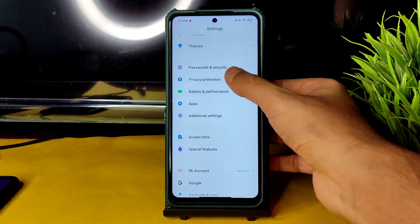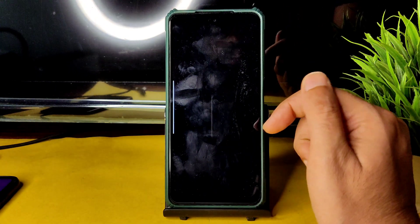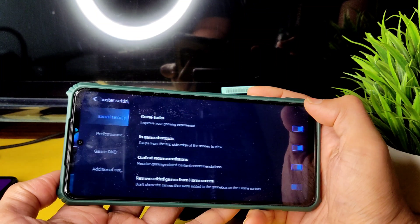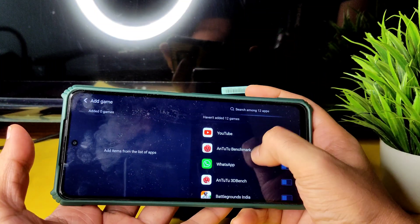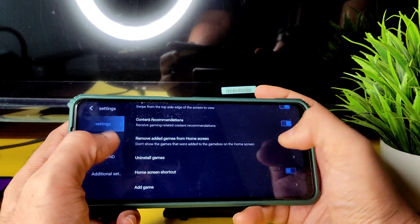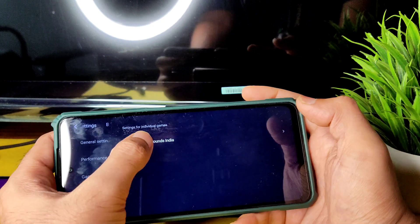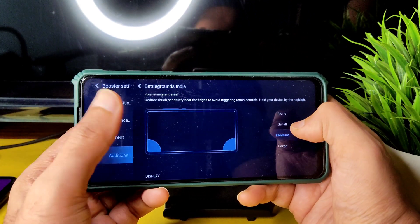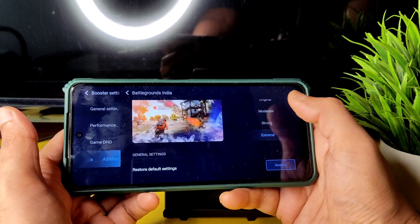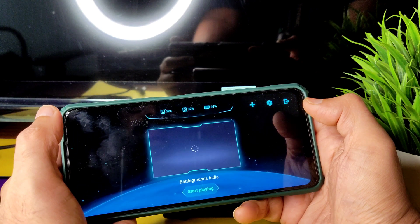In Settings under Special Features, you get Game Turbo — it's the old Android 10-style interface. You can add games from here; I added BGMI. You can then individually set touch response sensitivity and enhance visuals with four presets — Extreme is a great option that makes everything bright. You can also select the touch response area.